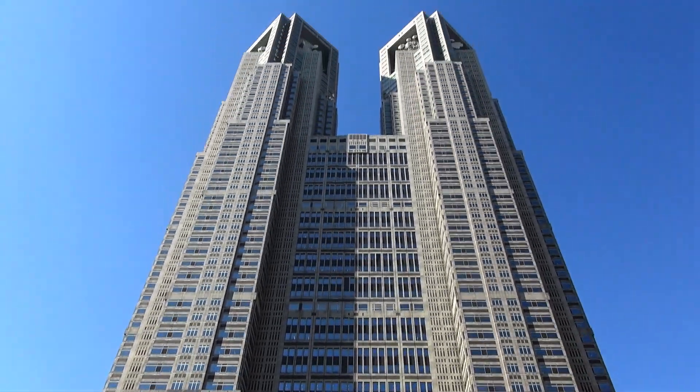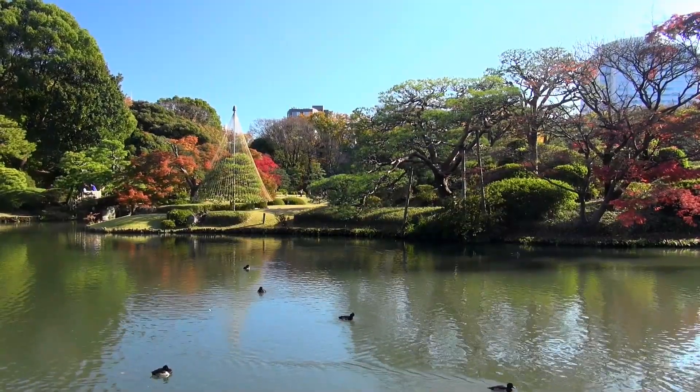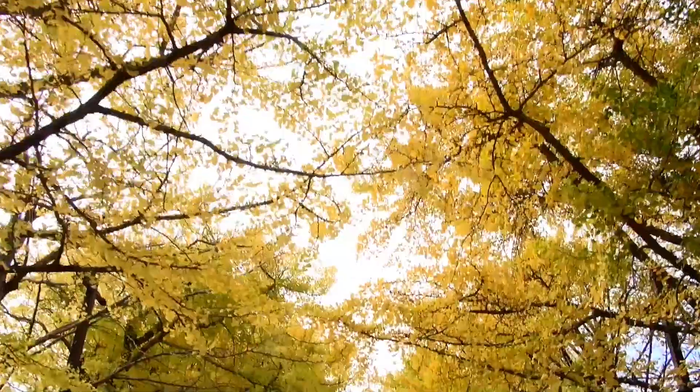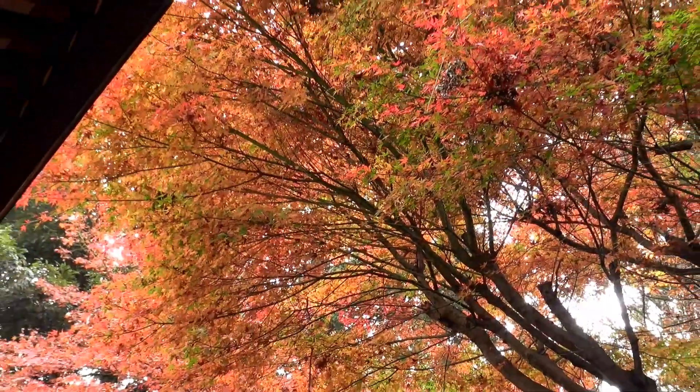Tokyo. This modern city is home to countless traditional gardens and well-kept parks. During autumn, they're covered with stunning red and yellow foliage, providing beautiful views for visitors. So today, Japanese Quest presents the top five places to see the autumn colors of Tokyo.